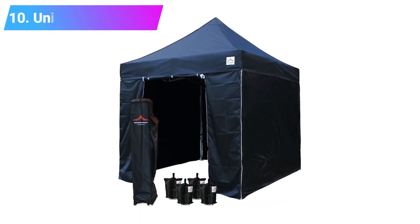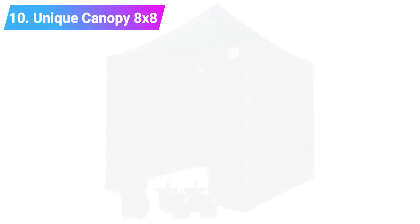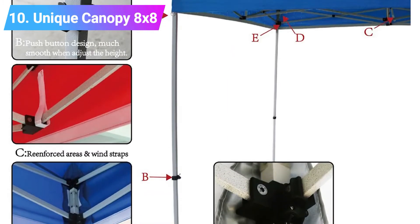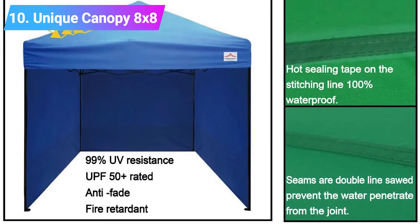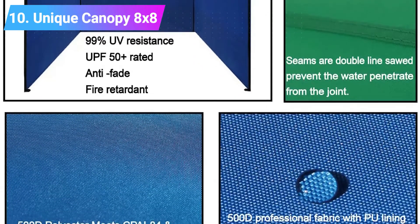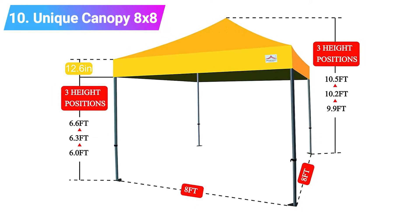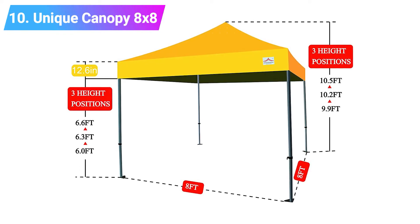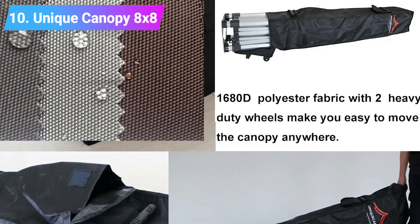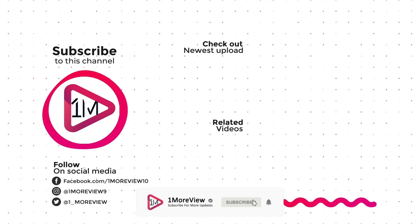Number 10: Unique Canopy 8x8. The Unique Canopy 8x8 is very similar to the Unique Canopy 10x10 with the exception that it is especially designed to be smaller and hence seat fewer persons. This unique canopy comes in two colors and is made from heavy duty fabric and steel to ensure durability. This canopy has three points from which the height can be adjusted. The canopy comes with three side walls, one wall with an opening and three weight bags. This product also comes with a wheeled bag for easy movement of the canopy and its components. Key features: 8x8 in size, comes in two colors, made with heavy duty fabric and steel, has three points of adjustment. Thanks for watching us. Please subscribe to our channel for more updates.